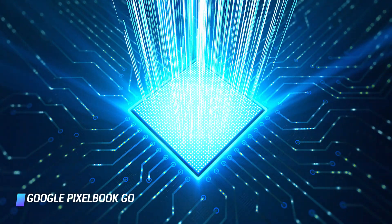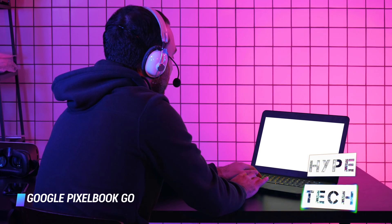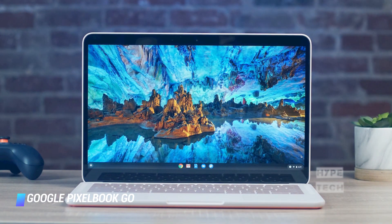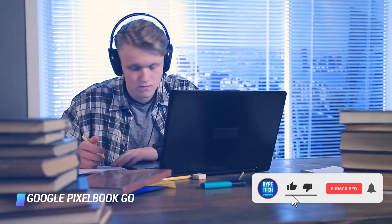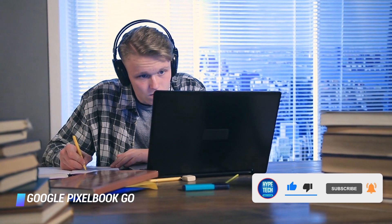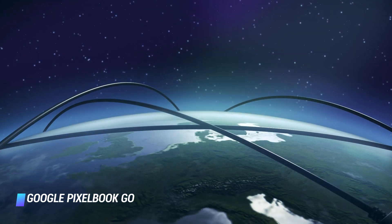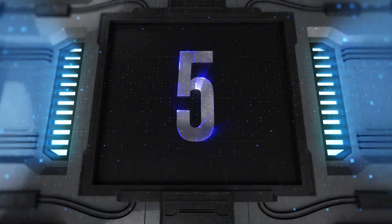We think most buyers should opt for the configuration powered by Intel's Core M3 processor, equipped with 8GB of RAM and 64GB of storage space. The base model is plenty powerful enough to operate several apps simultaneously without any sluggishness. Since this one comes direct from Google, you can guarantee it'll always run the latest versions of Chrome OS. It's worth noting that the Pixelbook Go only has two USB-C ports, so you'll likely need a USB-C adapter for older USB-A peripherals.